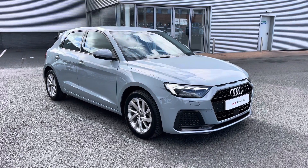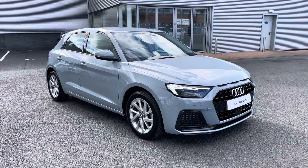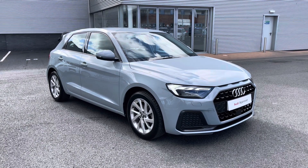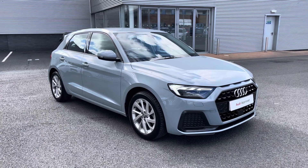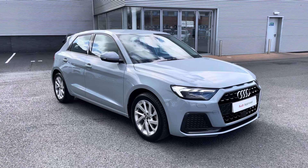This vehicle is part of the Audi approved used programme, which includes a minimum of 12 months warranty along with flexible finance packages available. For a personalised finance quote or to book a test drive, please give us a call on 01228 371 516. Thank you for watching.